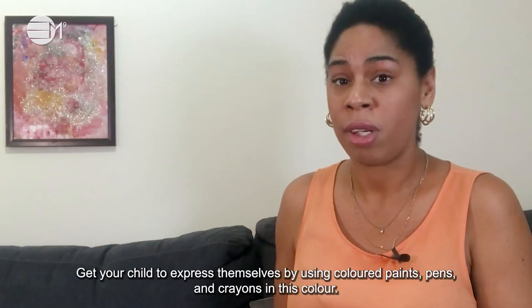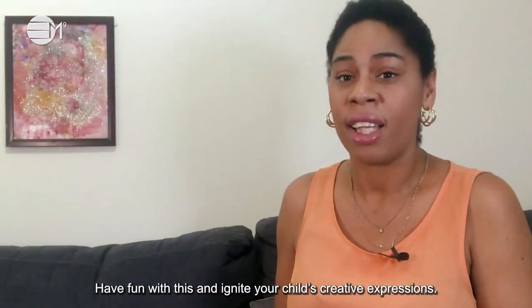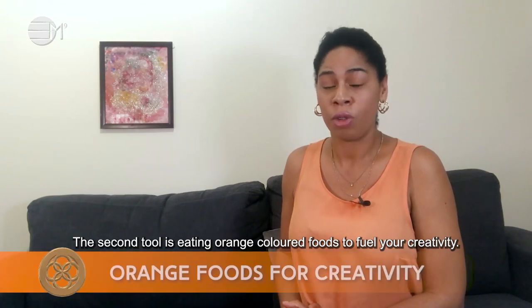Get your child to express themselves by using kinds of paint, pens and crayons in this colour. Have fun with this and ignite your child's creative expressions. The second tool is eating orange coloured foods to fuel your creativity.